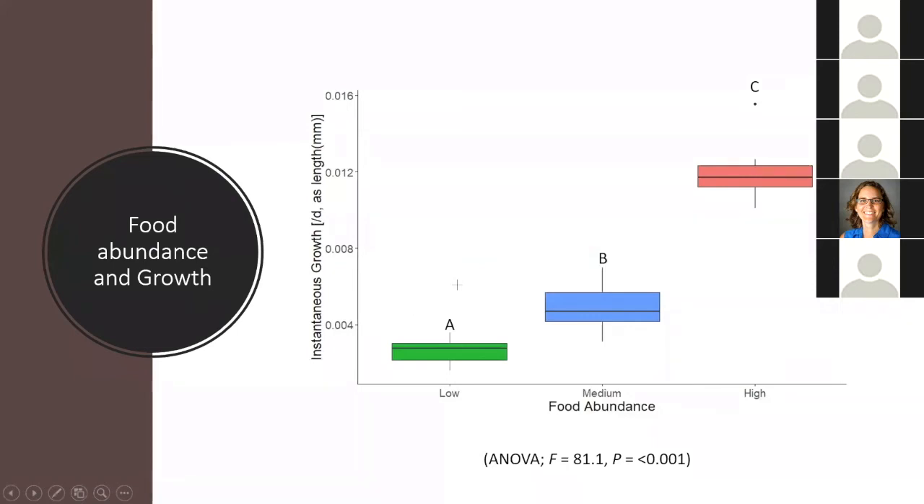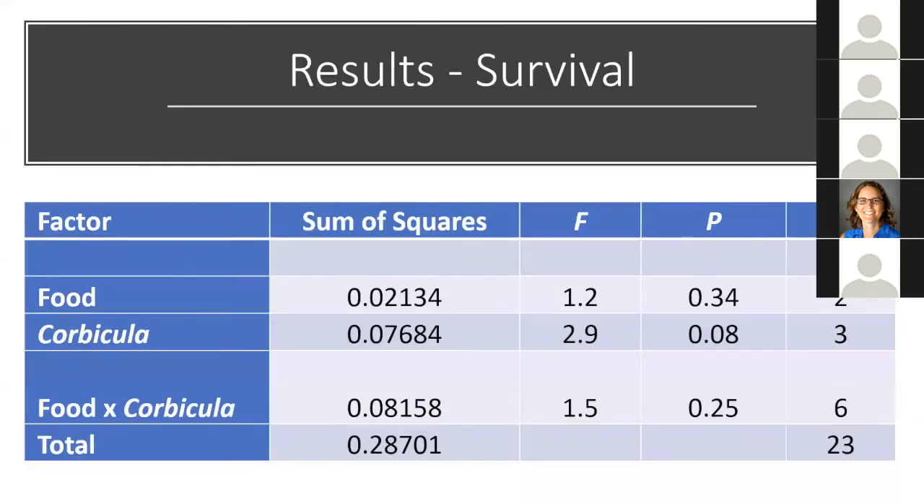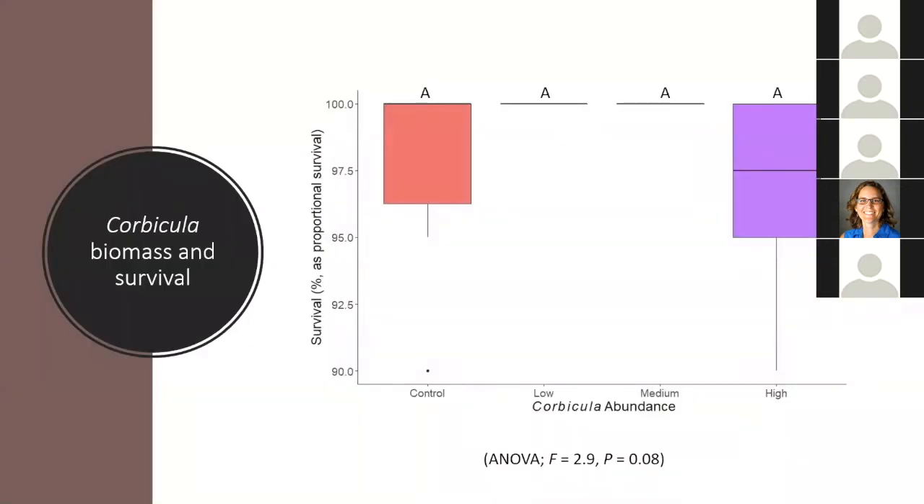There was really no relationship between Corbicula and growth — no pattern in the data showing any effect on growth at increased Corbicula abundances. For the full model for survival, Corbicula was marginally significant with a p-value of 0.08, and food and the interaction term were not significant. But looking at the survival data in relation to Corbicula, there's not a lot going on — overall survival was over 90% in all trays. Similarly, there was not a significant difference in survival among the food levels, and survival was very high, over 90% on average.